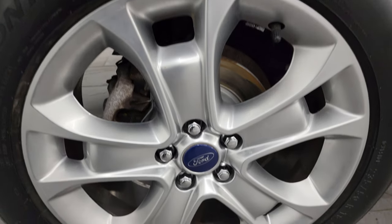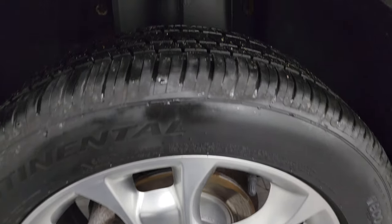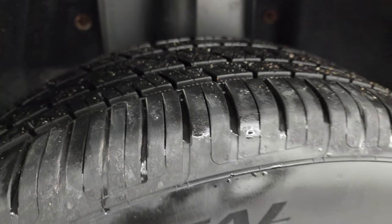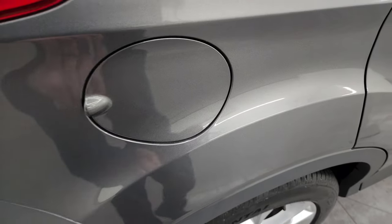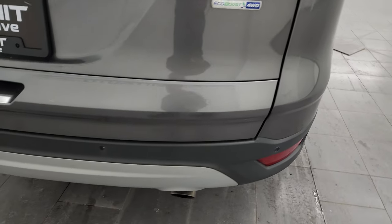The rear wheel is in excellent shape as well. You do get four-wheel disc brakes on the Escapes and the back tires have just as much tread as the front tires. It does have the capless fuel fill — my favorite thing on Ford vehicles. Never get gas on your hands again.